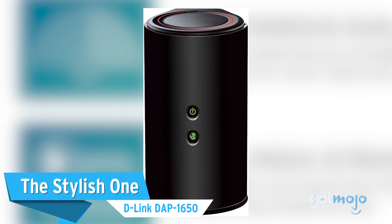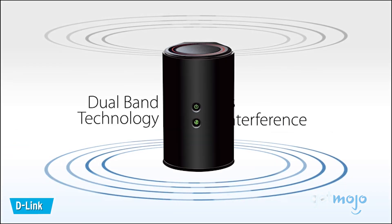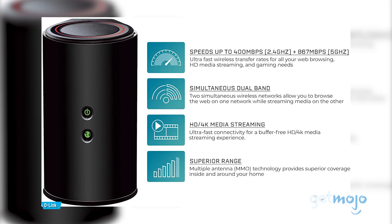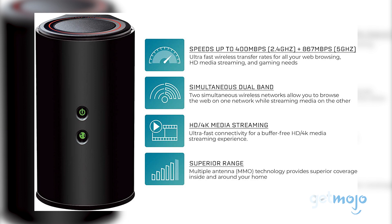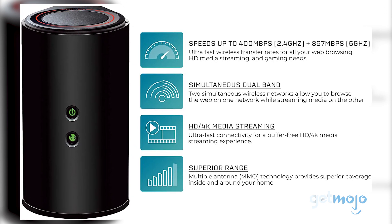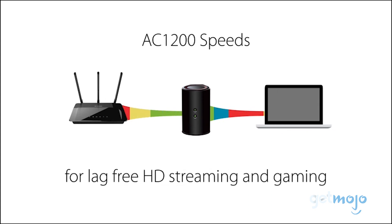The stylish one is the D-Link DAP-1650. Let's face it, we all like our tech to look good. And if you value style highly, then this $200 D-Link desk unit could be worth a look. Offering a sleek cylindrical design similar to that of a smart speaker, the DAP-1650 does a good job of blending in with other on-desk gadgets.